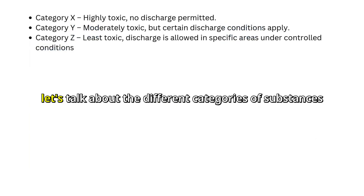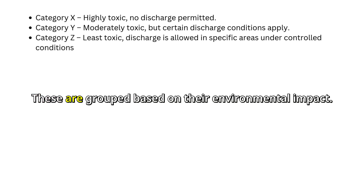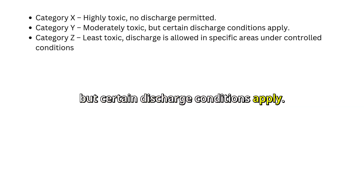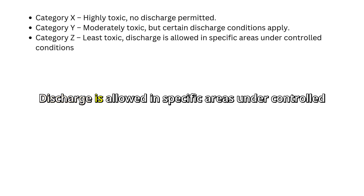Now let's talk about the different categories of substances outlined in MARPOL Annex 2, grouped based on their environmental impact. Category X: highly toxic — no discharge permitted. Category Y: moderately toxic, but certain discharge conditions apply. Category Z: least toxic — discharge is allowed in specific areas under controlled conditions.